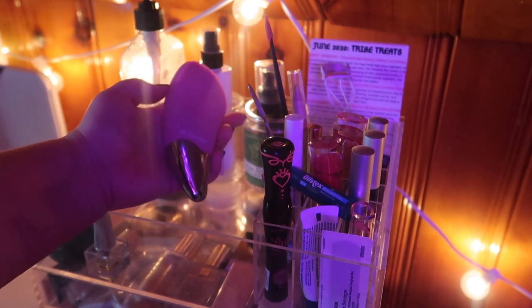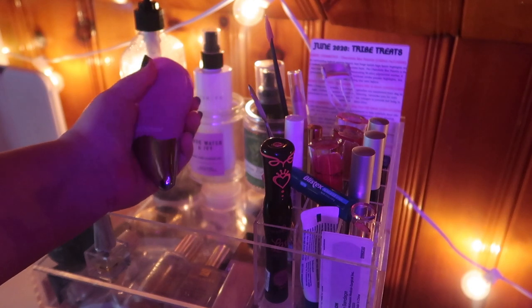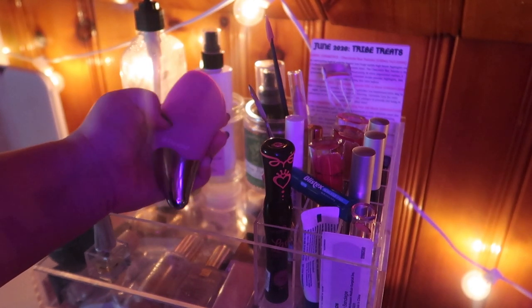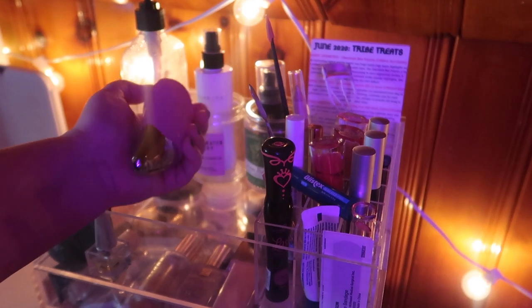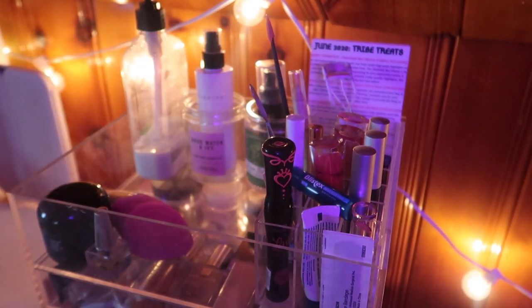I did get this Duval sonic facial brush in PR and I'm really excited to test it out, along with some skincare that'll be coming my way soon. I want to do a video on it, so I'll keep it here just to remind me to actually use it as it comes up.